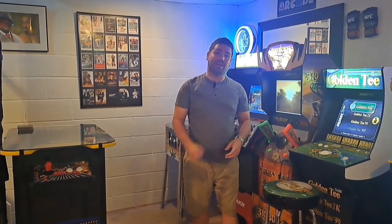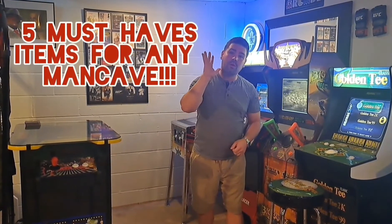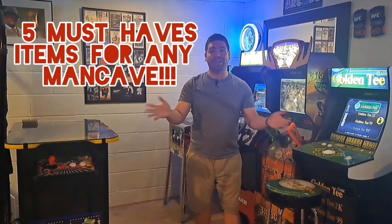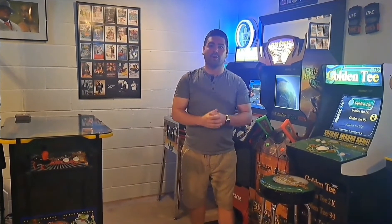What's going on everybody, Steve V here with another video. I hope everybody's doing well out there. Today we're going to be talking about five must-have items for any man cave. We're going to start the list right now — let's go.